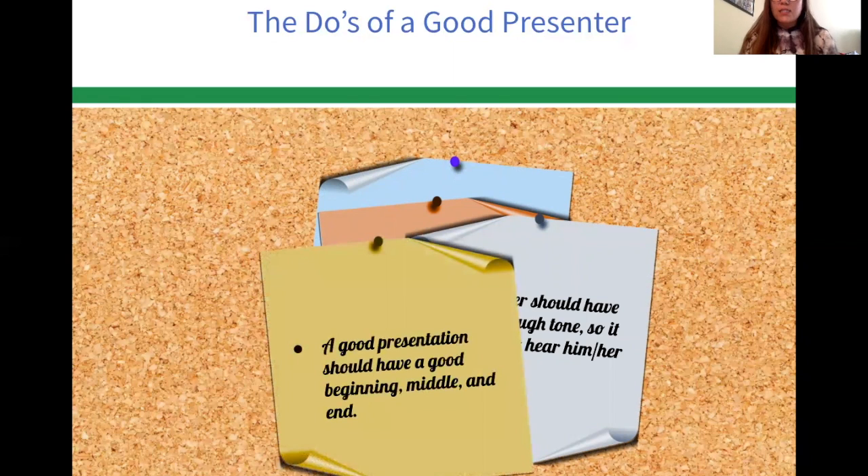A good presentation should have a good beginning, middle, and end — it's very similar to your writing. You have an introduction, a middle, and an end. When you're creating a speech, you want to start off strong, because the way you start will determine if your audience keeps listening. The middle should contain the facts and details of what you're presenting, and the end should recap the whole thing and re-engage your audience to remind them what you're there to present.